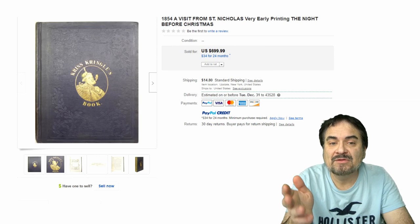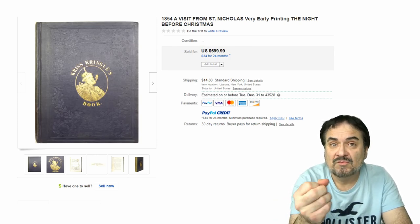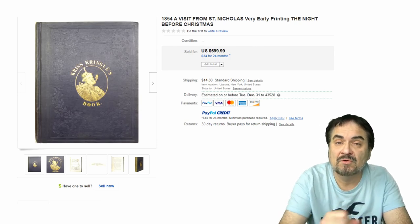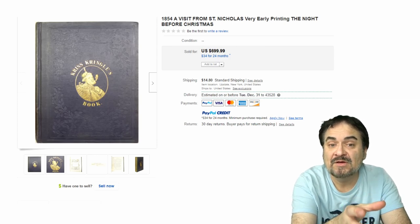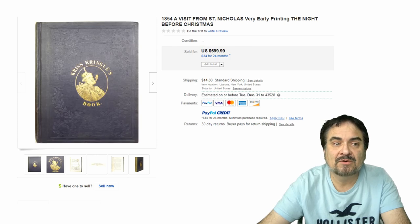Here's an 1854 copy of The Night Before Christmas — and as it says, A Visit from St. Nicholas as well. Both of those titles are on the original editions of the book, so just keep that in mind. Nice Kris Kringle gilt design on the face as well. Almost $700. Just a real nice example here, in excellent condition for an 1854 edition.